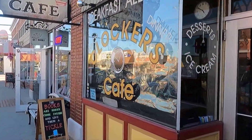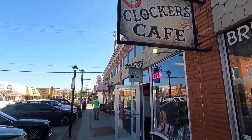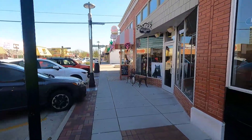Serving home-style cooking, dessert, breakfast all day, and daily specials, Clockers has been around for 34 years and counting. Let's continue south down Commercial Street.